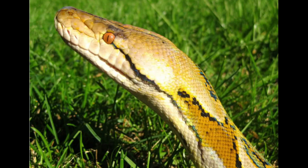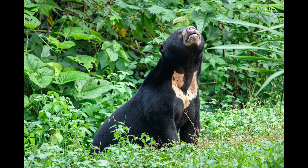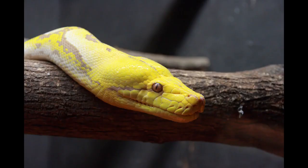As a rule, the reticulated python seems able to swallow prey up to one-quarter its own length and up to its own weight. Near human habitation, it is known to snatch stray chickens, cats, and dogs on occasion. Among the largest documented prey items are a half-starved sun bear of 23 kilograms that was eaten by a 6.95 meter specimen and took some 10 weeks to digest.